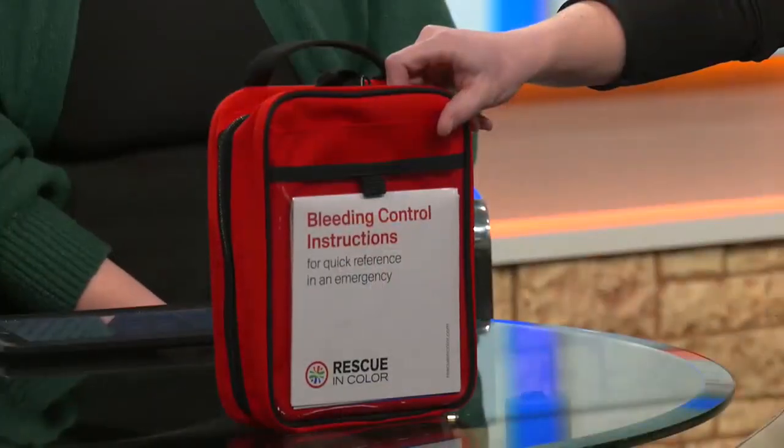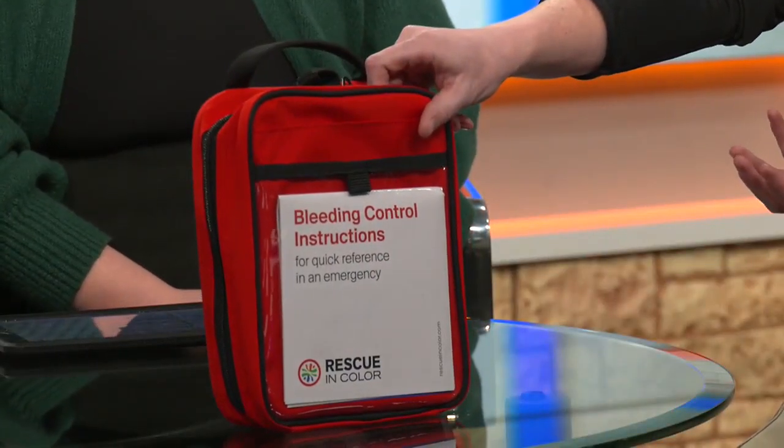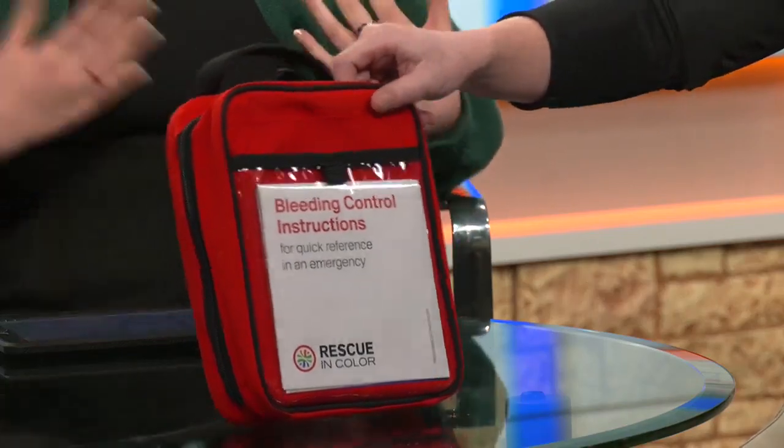So this is a Rescue in Color bleeding control kit. It's meant to provide equipment to folks that are either minimally trained or untrained, so that they have the ability to provide some life-saving care in the event of an accident. One of the most unique things about this kit is the fact that it is color-coded. Can you explain what the color-coding does for these kits?